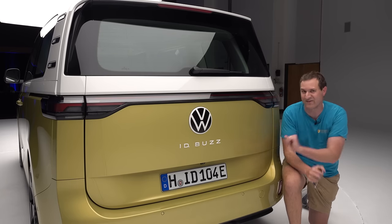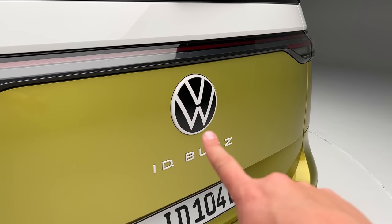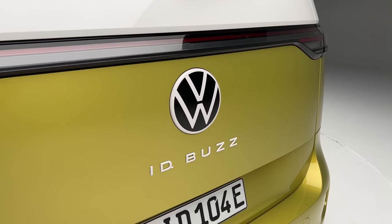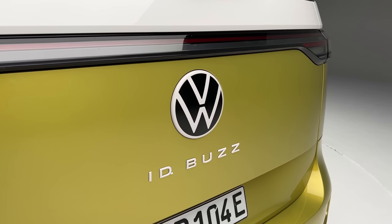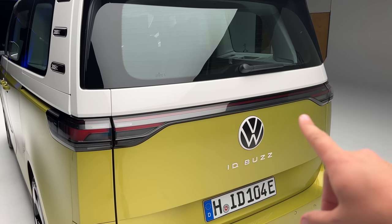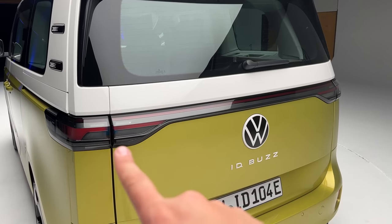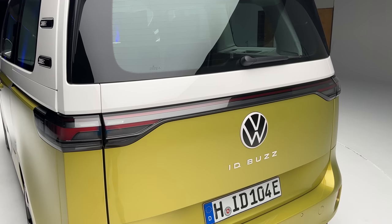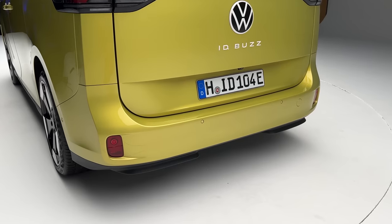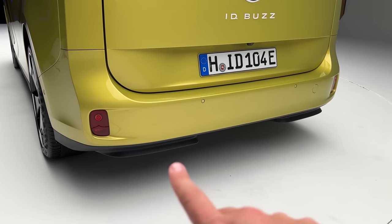You also have futuristic design touches back here. The Volkswagen logo is the new white-and-black design used on electric models — more modern and sleek. There's also a full LED light strip, which is becoming a signature of Volkswagen ID models. And of course there's no tailpipe, since this is pure electric.